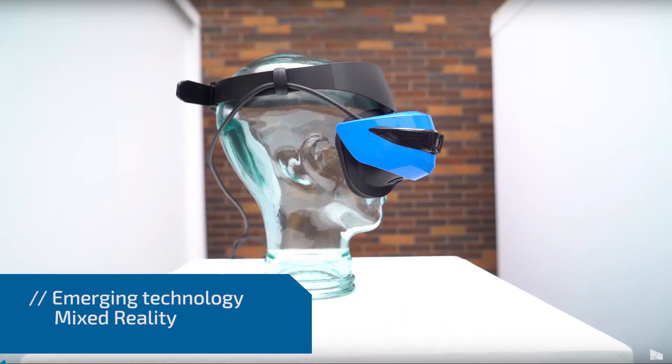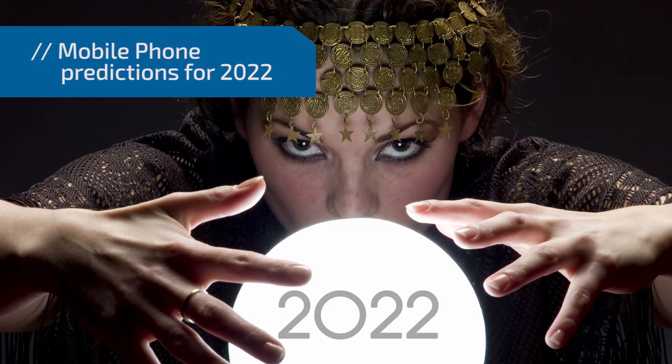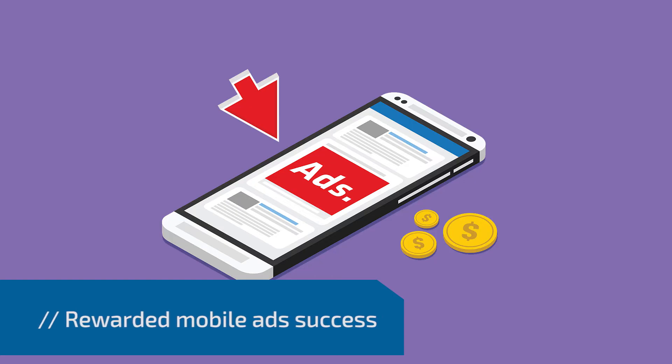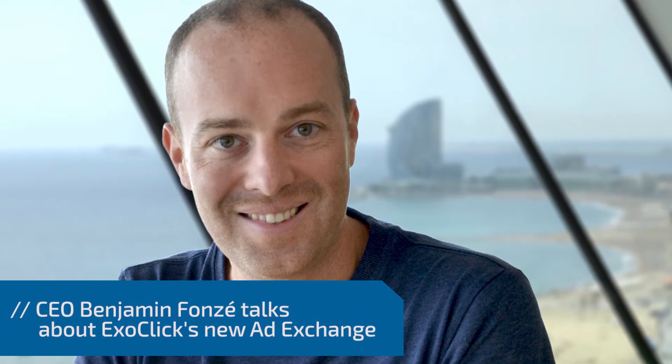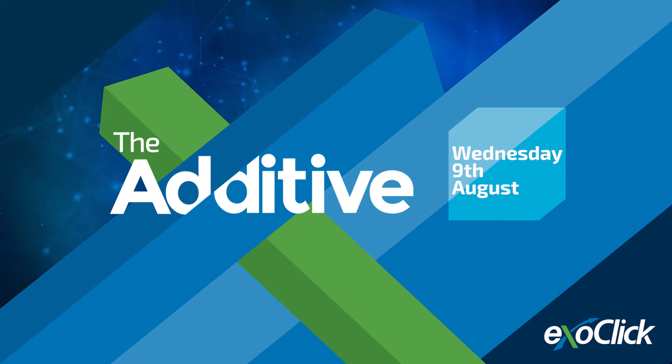In today's show, we look at emerging technology in mixed reality, mobile phone predictions for 2022, the success of rewarded mobile ads, and we talk to CEO Benjamin Fonse about Exoclick's new ad exchange. It's Wednesday the 9th of August. My name's Giles Hurst, and you're watching The Additive by Exoclick, the show that brings you all things ad tech.